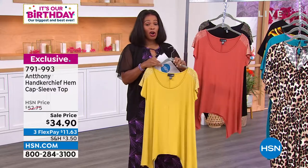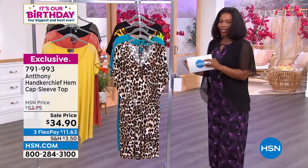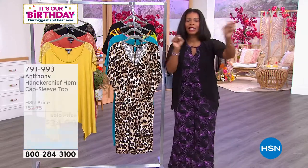This is the lowest price we've ever offered on this one. The item number is 791-993 — that's the number to get that one home. Now this romper — I'm so excited about it. Anthony, I almost wore the romper. It was literally, I had them both in my...